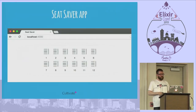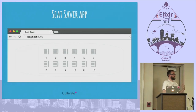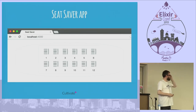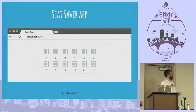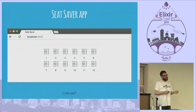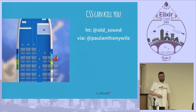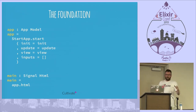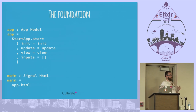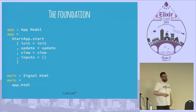Time for an example. I'm going to create a Seat Saver app — like when you book a flight and choose your seat at check-in. It's been pointed out it looks more like a boat than a plane, and the seat numbering isn't realistic, but it's just simple for an example. To interact with something outside of Elm — in this case Phoenix — we need to allow interoperability, and the way we do that is through ports. That means we have to use a fuller version of StartApp rather than StartApp.Simple.